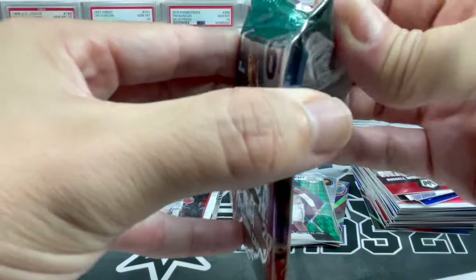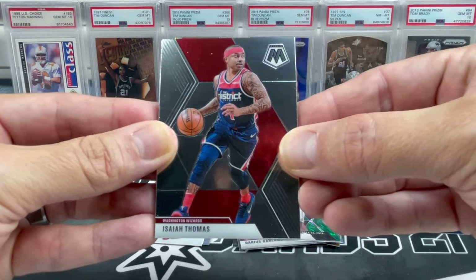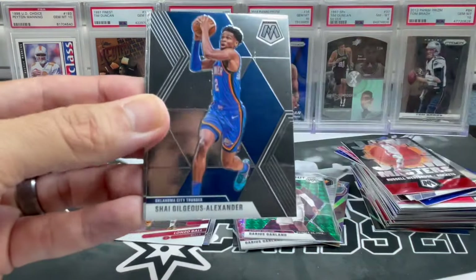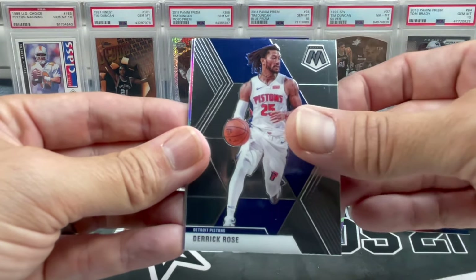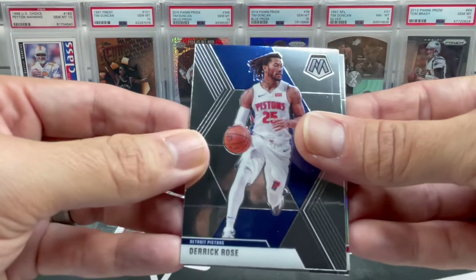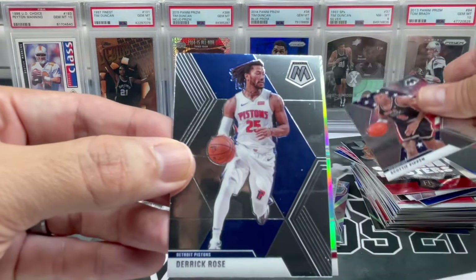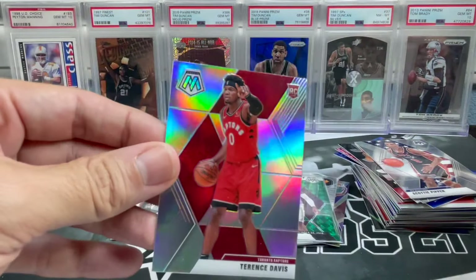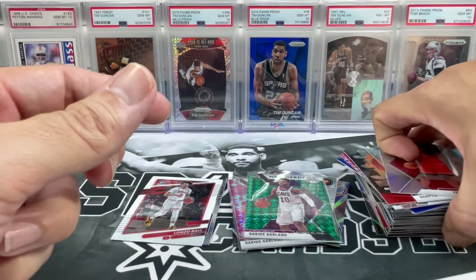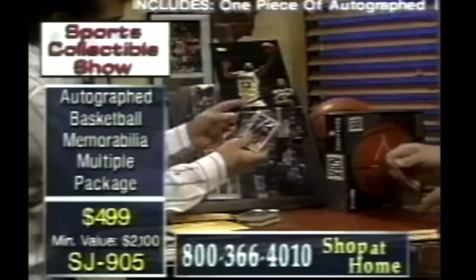Down to our last pack — if y'all haven't subscribed, please do so, and hit that notification bell. Stay tuned this coming weekend for another sub box opening. Isaiah Thomas, Shai Gilgeous-Alexander, Fred VanVleet, D-Rose. Got a silver — we do got a rookie. Scotty Pippen USA Team insert and a silver rookie — Raptors colors — Terence Davis silver. Let me know down below what y'all thought of the random cello packs.